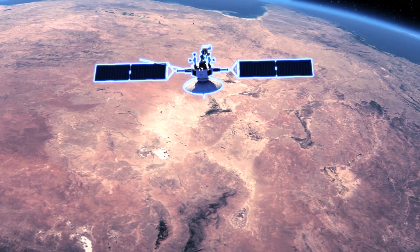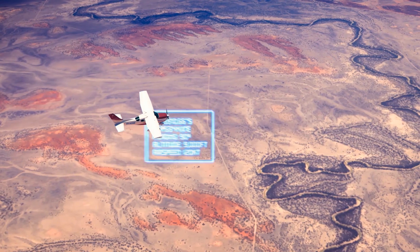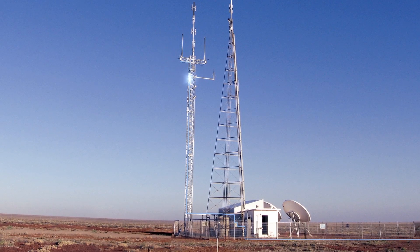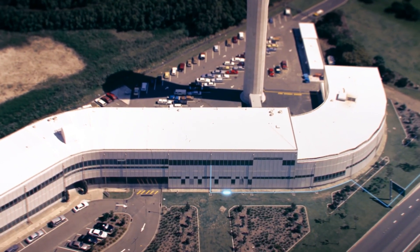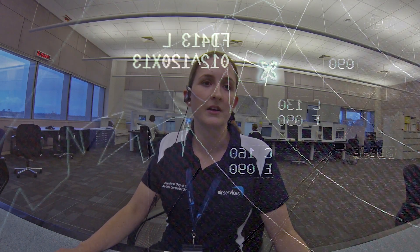ADSB technology uses GPS satellites to pinpoint an aircraft's location. Information including the aircraft's exact position is then transmitted down to the nearest ADSB ground station twice every second. The ground station receives the aircraft signal and retransmits the data via a ground-based link or by satellite connection directly to Air Services' air traffic control centres.